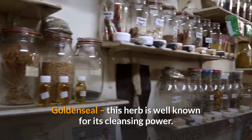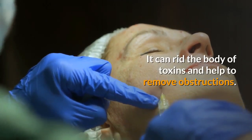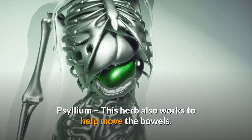Goldenseal. This herb is well known for its cleansing power. It can rid the body of toxins and help to remove obstructions. Psyllium. This herb also works to help move the bowels.